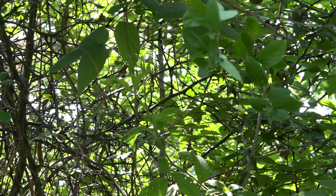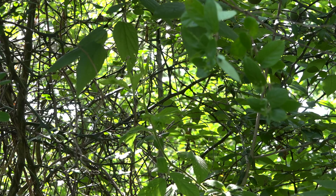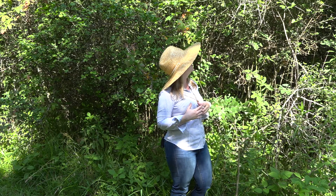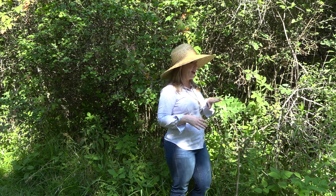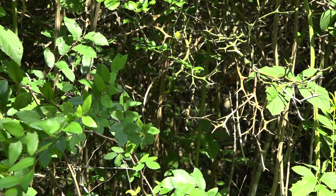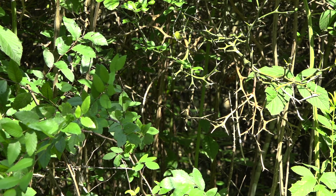The thing about trifoliate orange is that not only is it very thorny and obviously invasive, the deer will not eat it. It's very deer resistant, they can't hide in it, and it does take over very quickly. So this is another species that will be removed as part of the project.